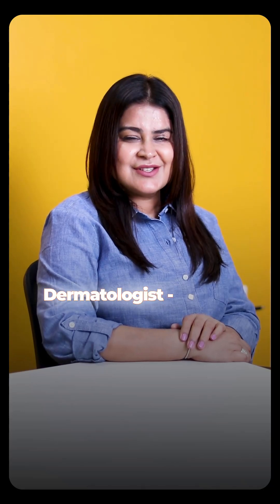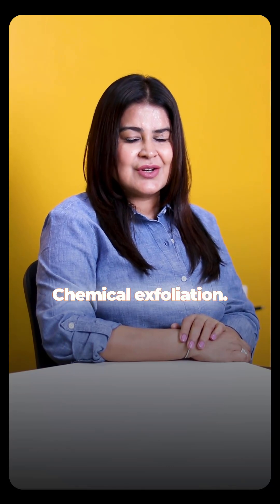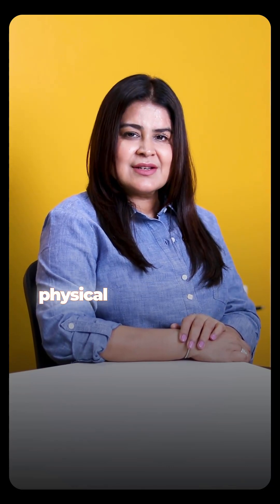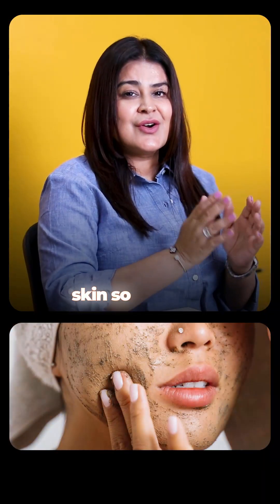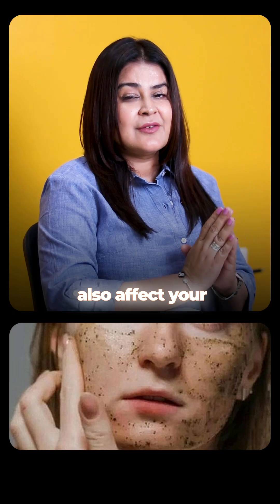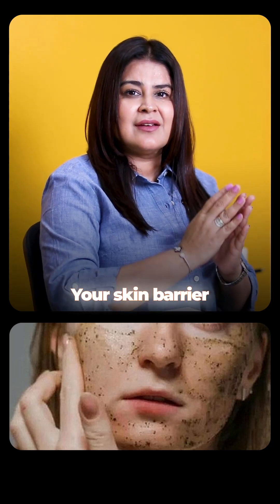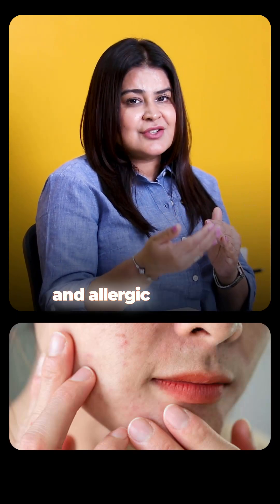Do this, not that — my dermatologist edition. Let's talk about physical scrubs and chemical exfoliation. I generally do not recommend physical scrubs because when you apply a physical scrub, you're rubbing the skin, which causes micro tears leading to irritation and skin damage. It can also affect your skin barrier, which gets stripped of its natural oils, leading to further irritation and allergic reactions.